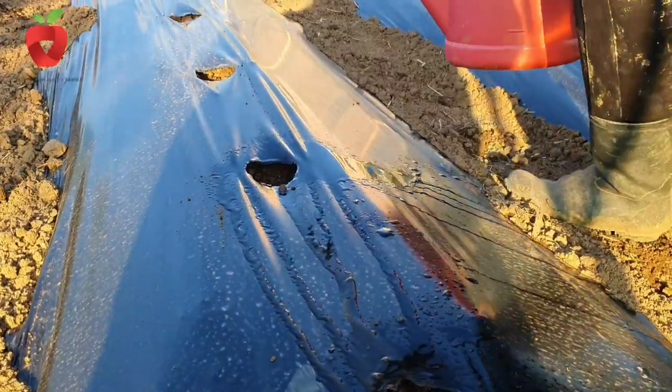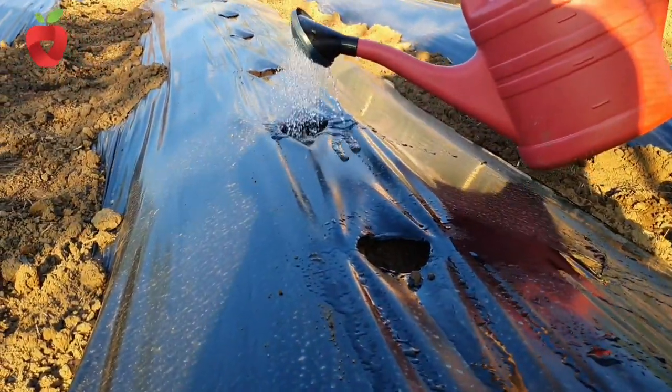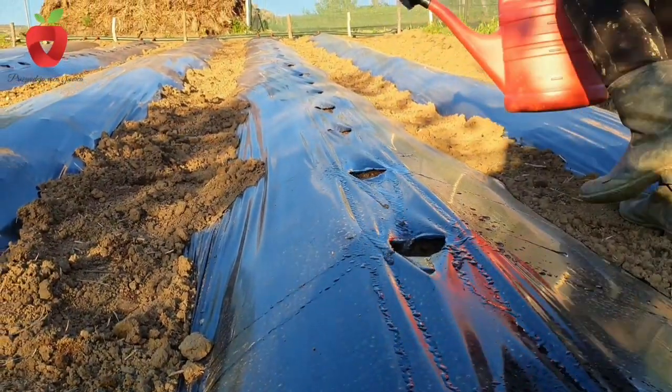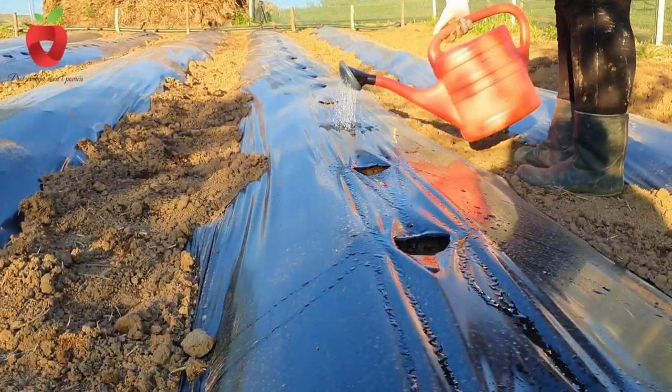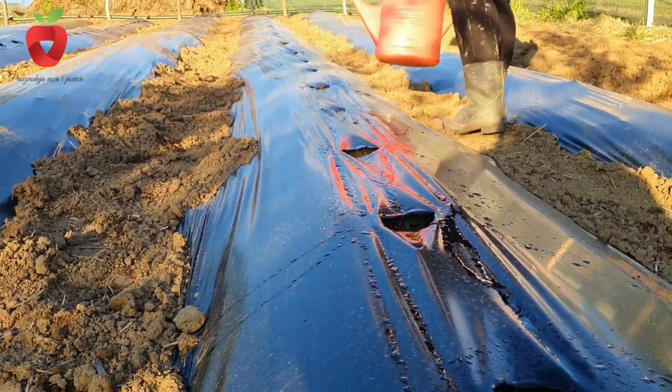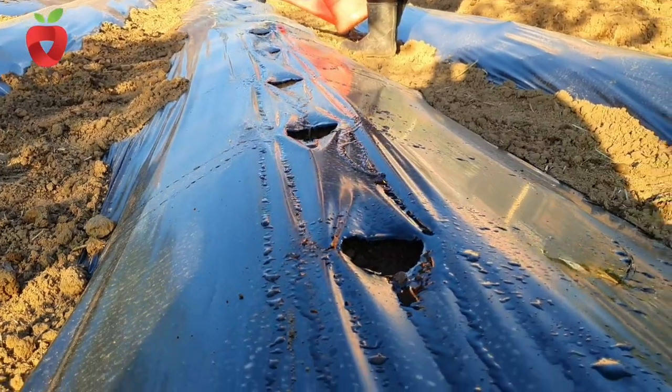Irrigation plays a very important role. A little less water is needed at first, but it is important that the soil is always moderately moist after sowing — never too much — and you must not allow the soil around the seeds to dry out.